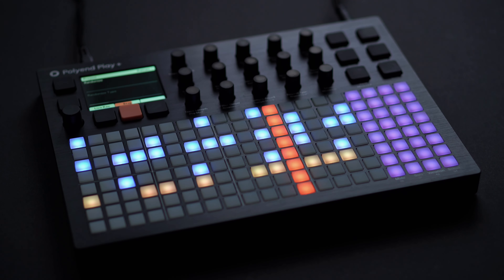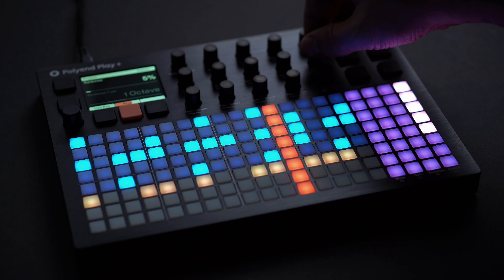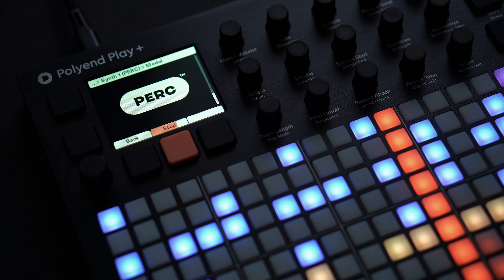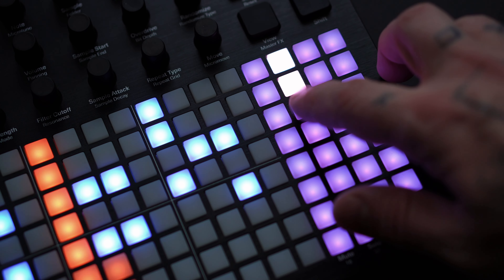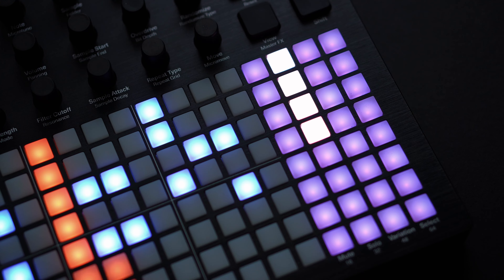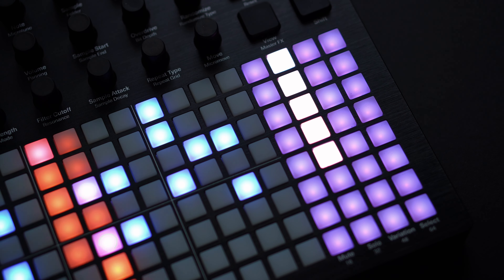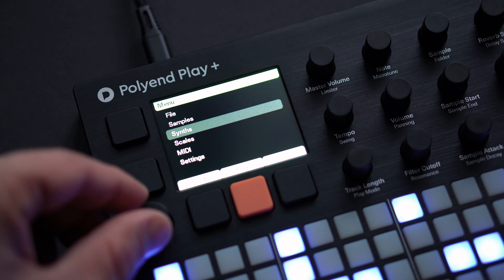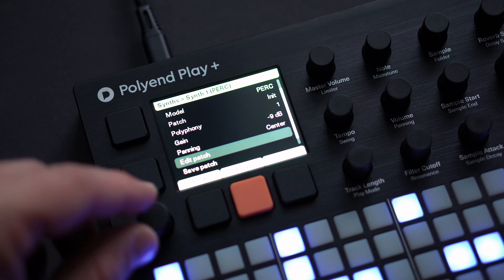Firmware 1.1 brings the PERK drum synth engine to the Play Plus. PERK is a versatile drum engine with up to 5 drum hits playable simultaneously using only one of the 8 available synth voices. Design custom drum kits or choose from a wide variety of presets, from glitchy percussions to classic drum machines.